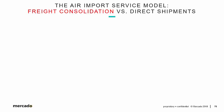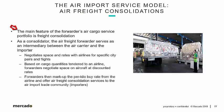In this section, which is number 11, we're going to go over the air import service model, but the differences between freight consolidation and direct shipments. As we see in red, the topic of this section is the essence of the air freight forwarder's service portfolio: freight consolidation. The main feature of the forwarder's air cargo service portfolio is freight consolidation, and in our image on the right, that is consolidated cargo actually being weighed at either a forwarder's or airline facility.